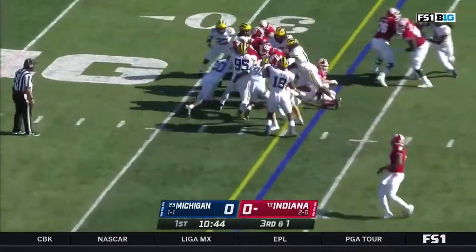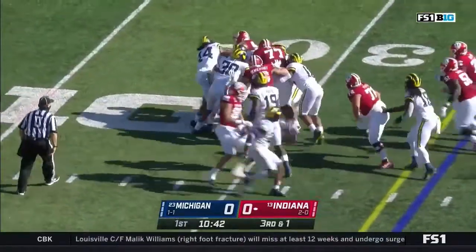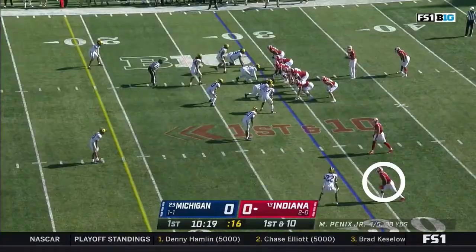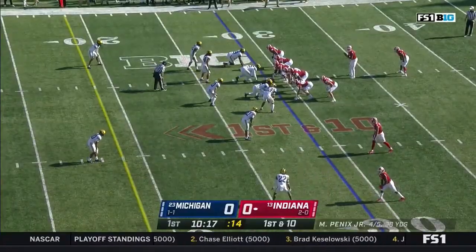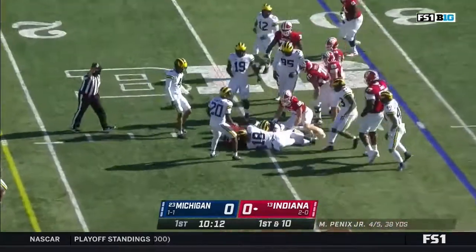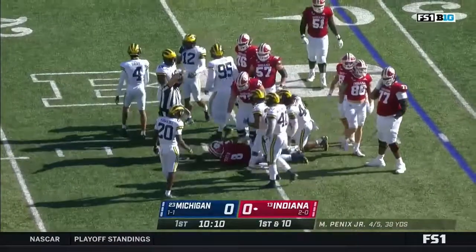Third down and short — they hand it off to Stevie Scott. He is big and strong, and he keeps on turning for a first down and then a little bit more. We've seen him make a couple catches on this first drive, so good in pass protection. He scratches forward for a gain of four over the stop from Luigi Valen.